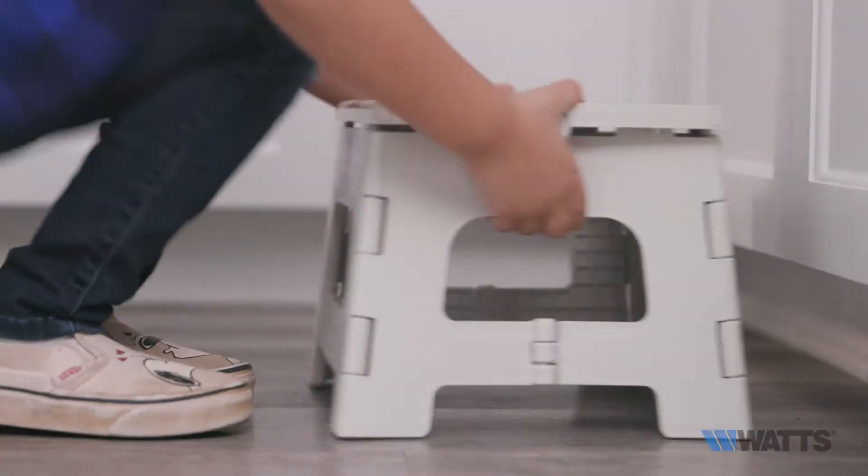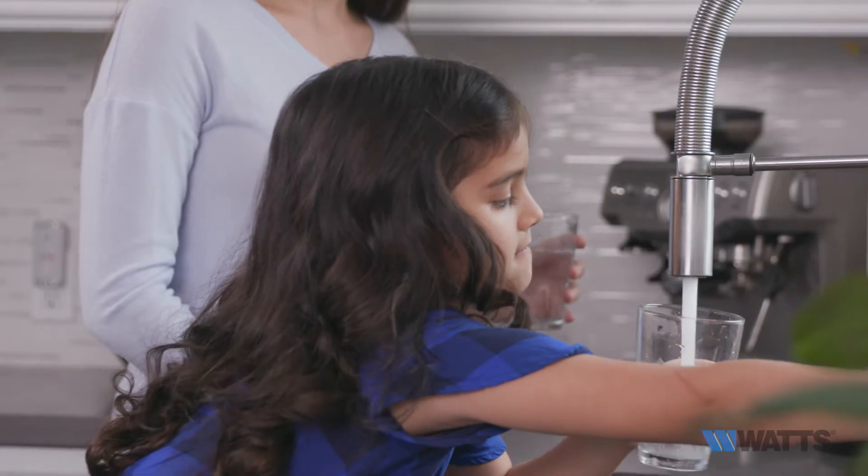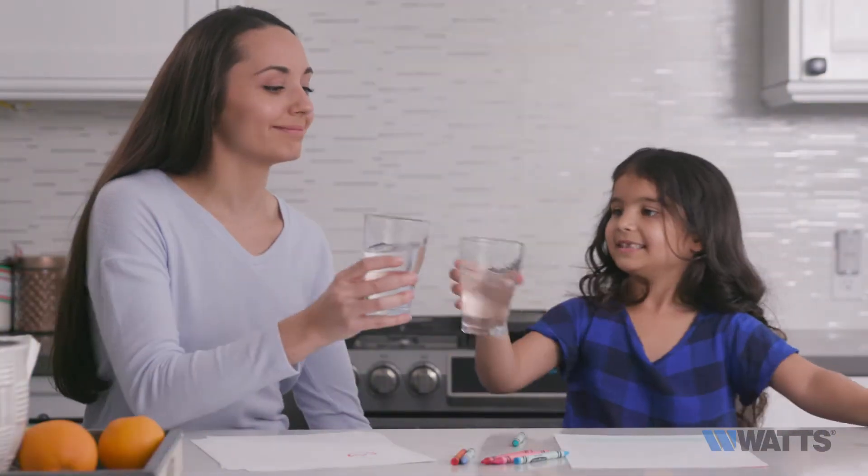Welcome to Watts. Here, we'll guide you through the standard uses, features, and benefits of the Watts Pure H2O Lead Filtration System.